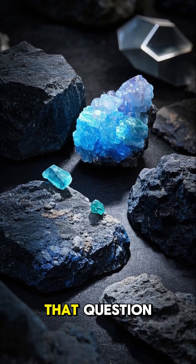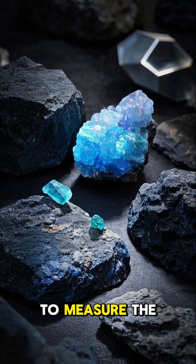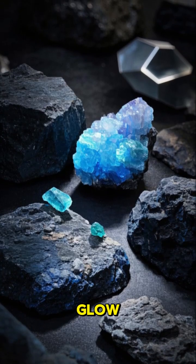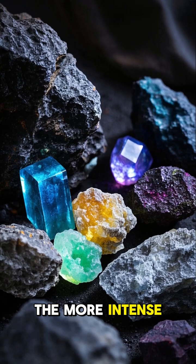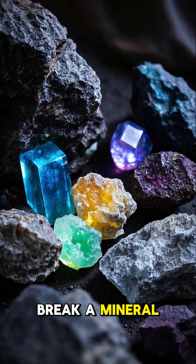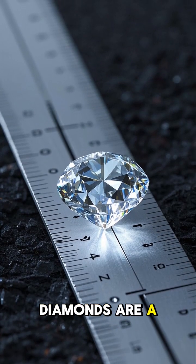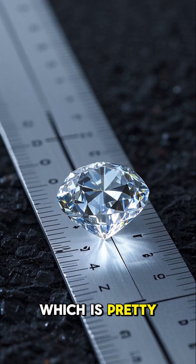Well, to answer that question, scientists have actually developed a scale to measure the intensity of the glow. The higher the number, the more intense the glow. So basically, the more you break a mineral, the more it glows. And on that scale, diamonds are a four, which is pretty freaking awesome.